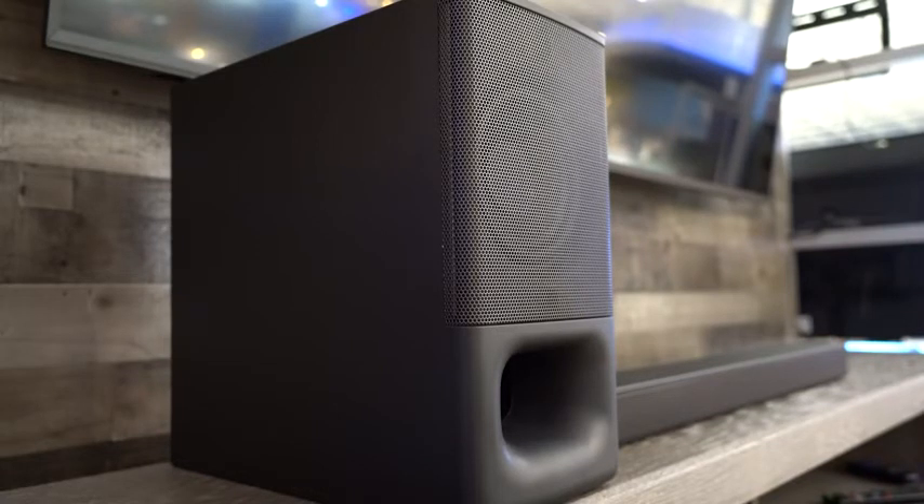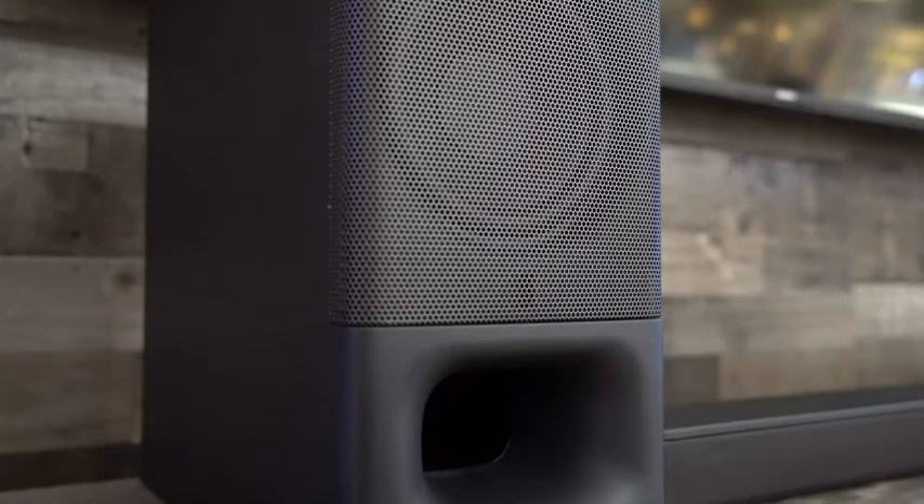Speaking of subwoofers, the S350 ships with a large wireless sub with a 6.3 inch driver to give your movies and music that rich, deep bass that you're looking for. You won't miss a thing from action movies, games, sports, or even your favorite music with this bad boy.